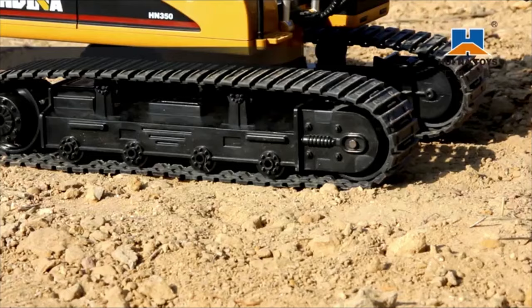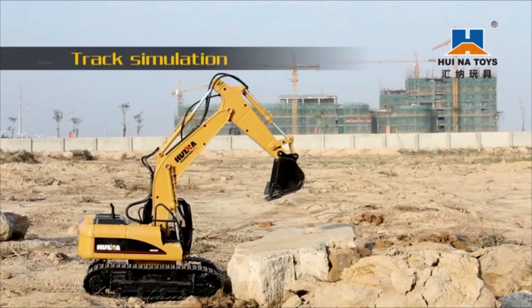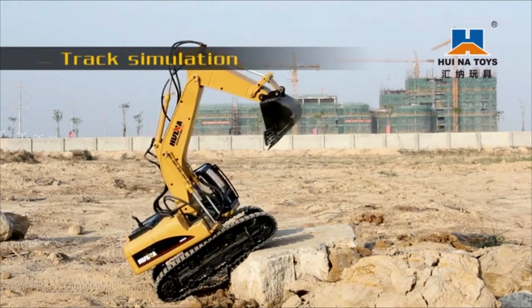The long-lasting caterpillar bands provide excellent traction on even the most difficult terrain. The remote control automatically connects to the excavator. It has a control range of 330 feet and no signal interference with other remote controls.